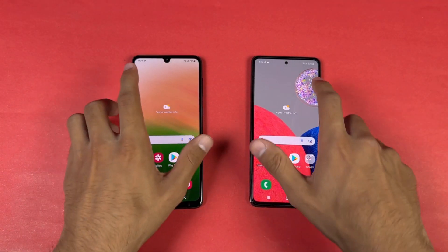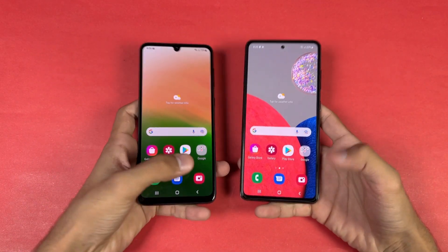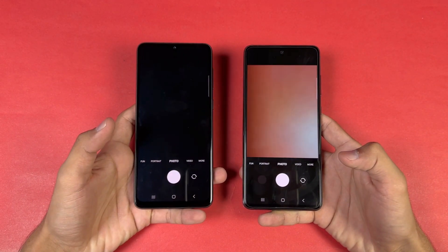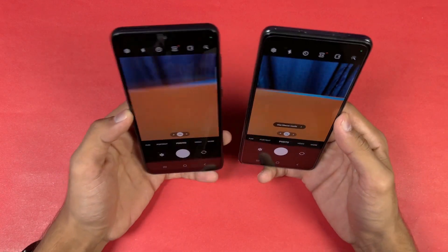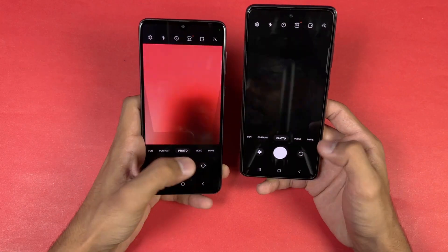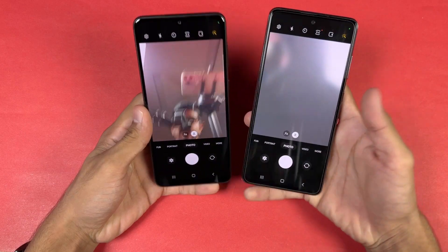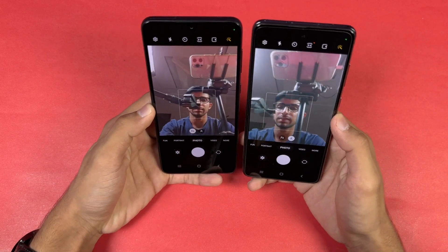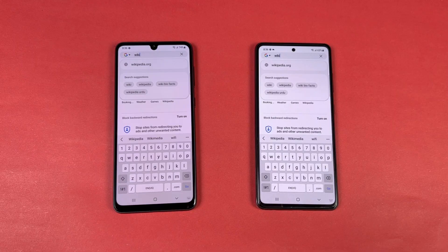Now launching the cameras on both phones using the default camera application. The camera opens faster on the A52S 5G and the camera performance is better on the A52S 5G as well. Looking at the front cameras, the A33 5G has a 13 megapixel front camera versus a 32 megapixel front camera on the A52S 5G.